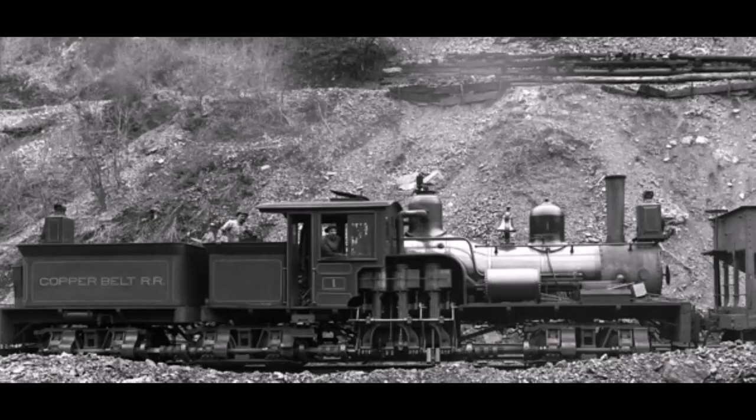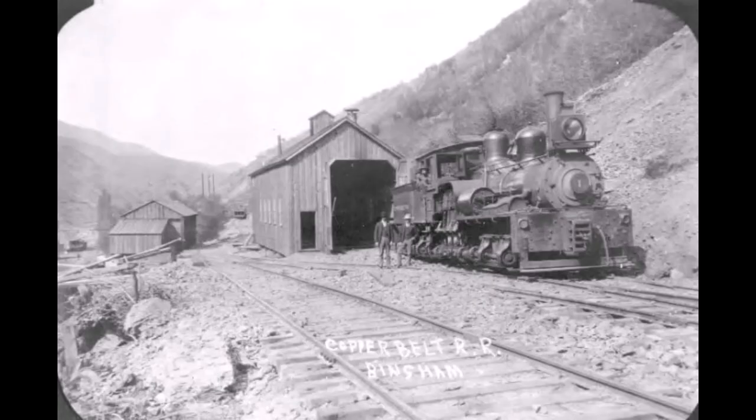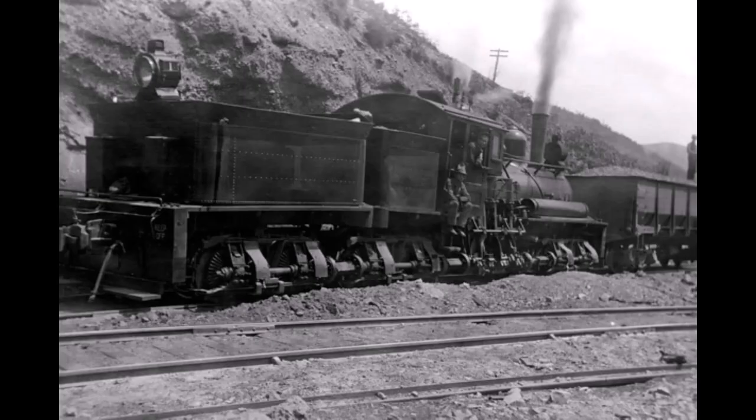Today we're talking about the Copper Belt Railroad. By the end of its corporate existence, there were five three-truck Shays on the property. If you like Shay locomotives, just check out some of these great pictures we have.